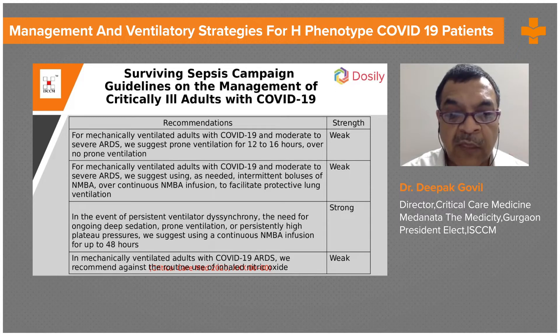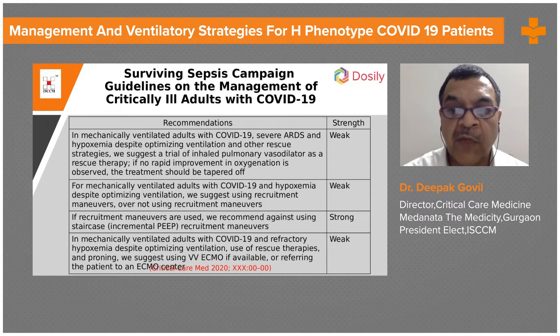In mechanically ventilated adults with COVID-19, they recommend against the routine use of inhaled nitric oxide — again a weak recommendation. For those with severe ARDS and hypoxemia despite optimizing ventilation and other rescue strategies, they suggest a trial of inhaled pulmonary vasodilator as rescue therapy.